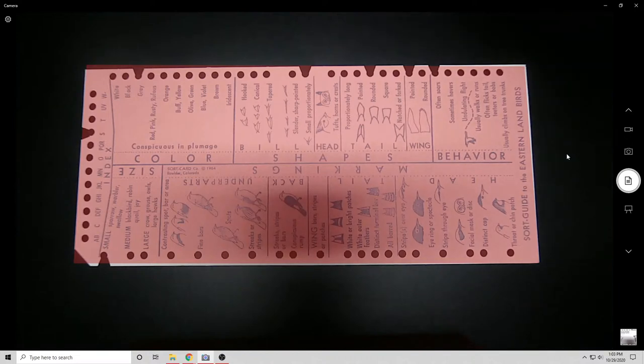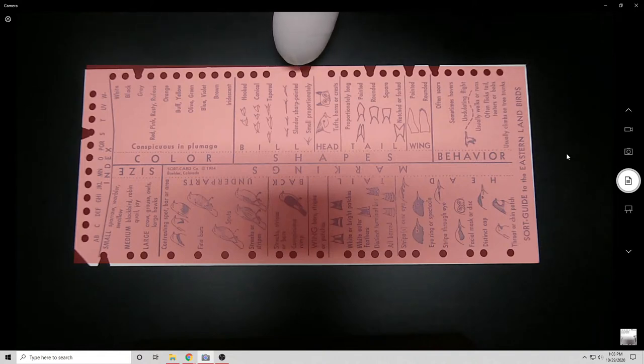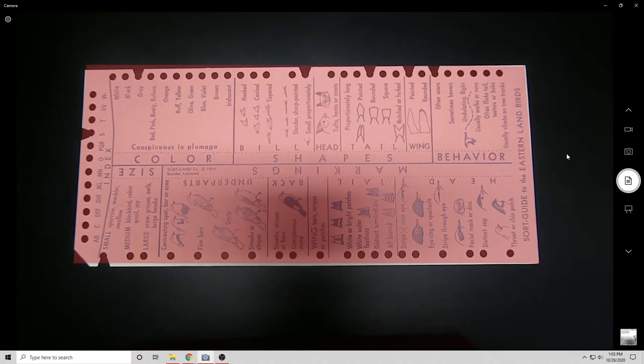Here's how they work: the code is encoded in these notches. A zero would be just a hole, but a notch is a one. So if I grab a prop to demonstrate...